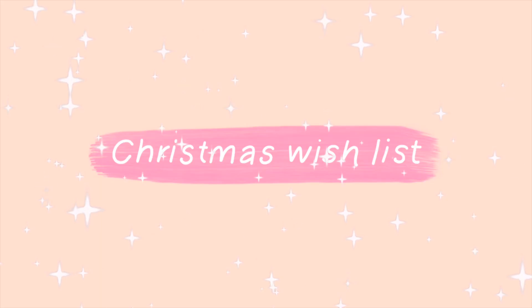Hey guys, welcome back to my channel. For today's video, I am going to be filming a Christmas wishlist for 2020. I'm very excited to be filming this video. I filmed one last year and you all seemed to love it, so I thought I would bring it back and do one this year.